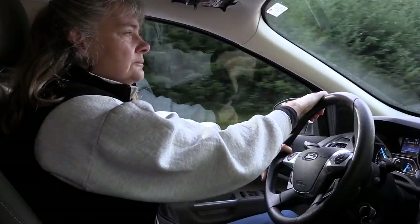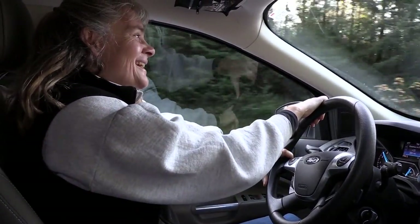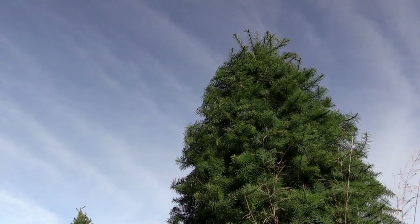After you've looked at all these trees all this season, do you want to bring one into your house? No. I like seeing them, and I like seeing them all decorated. But no. I'm done.